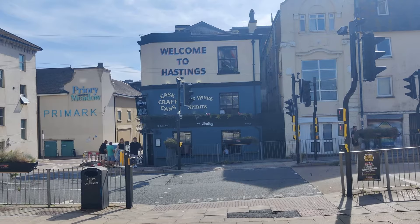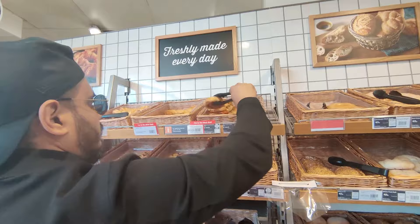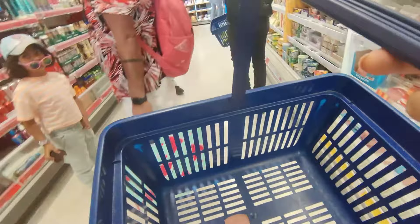Our day started off with an empty stomach, so our first stop was Sainsbury's. We grabbed some delicious small bites to fill up for the exciting day ahead.